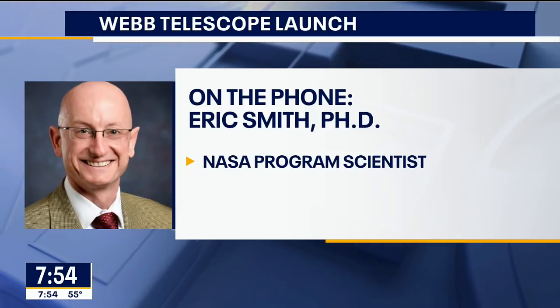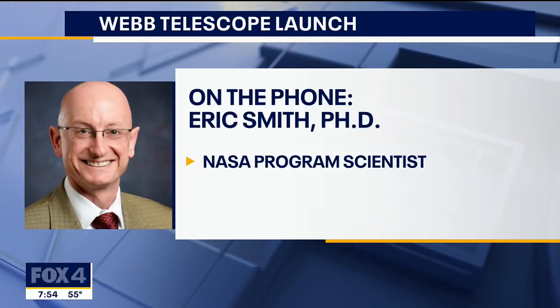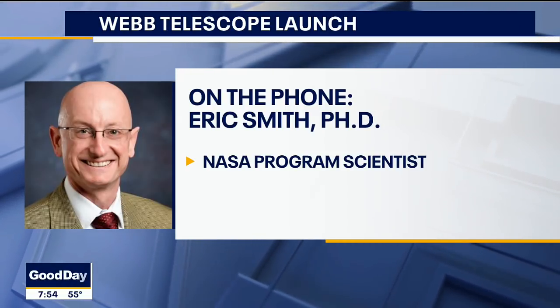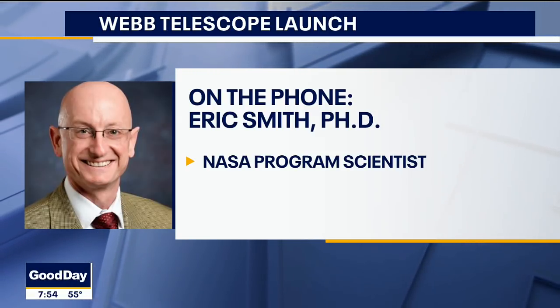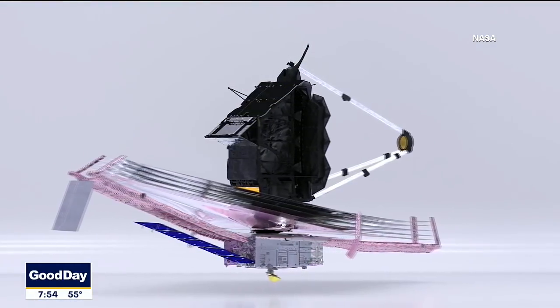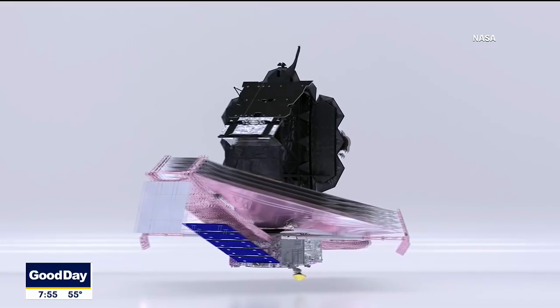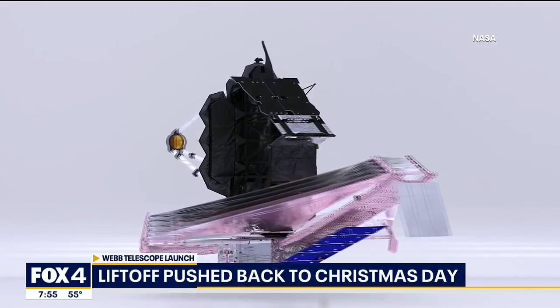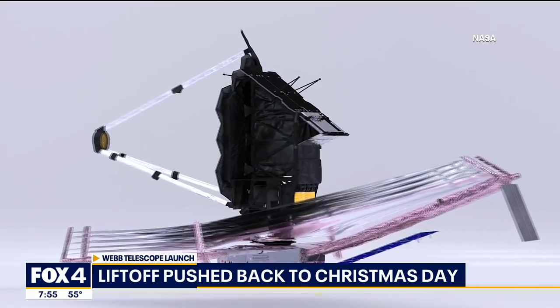After we launch the James Webb Space Telescope, for about the first two weeks or so, we will be deploying not only the mirror but the sun shield that keeps the telescope cool and keeps sunlight from getting to the mirror. That two-week period will be very exciting as it goes through these complex motions.